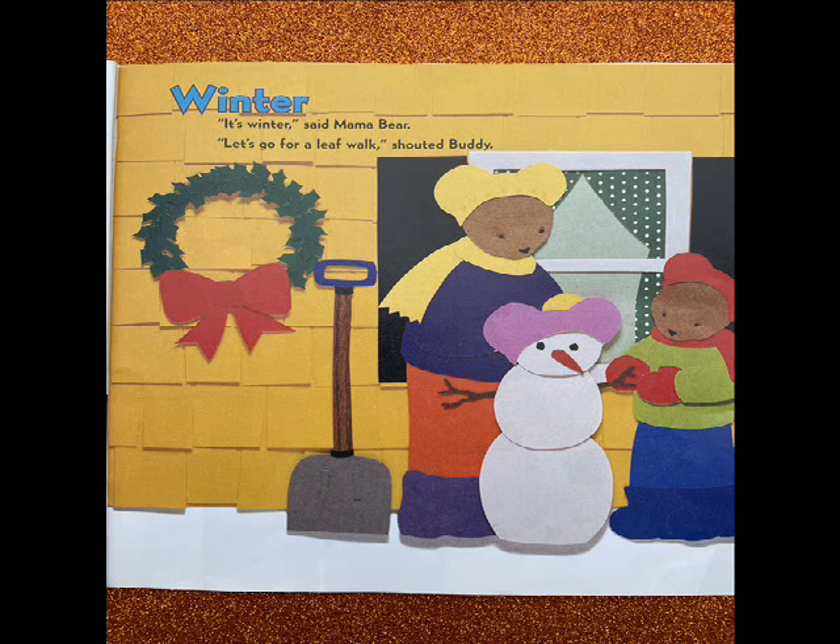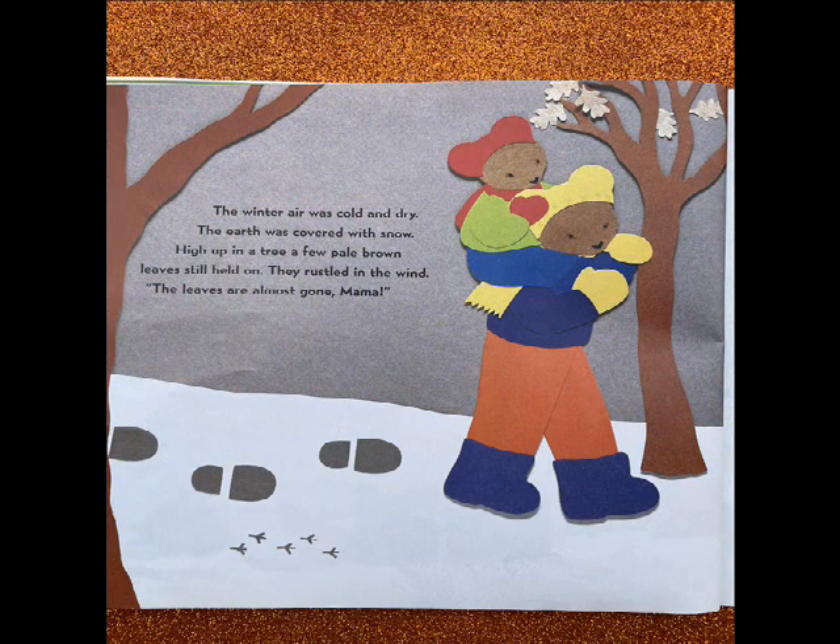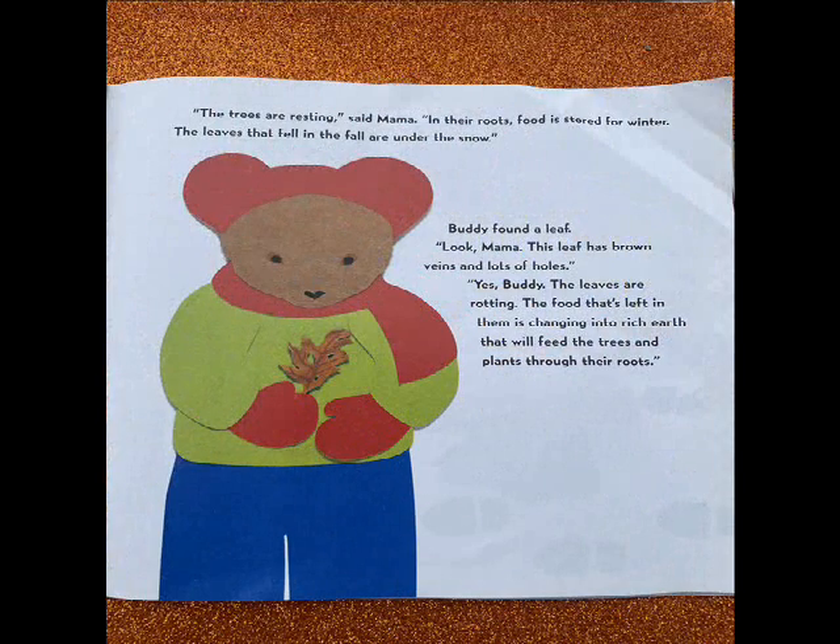Winter. It's winter, said Mama Bear. Let's go for a leaf walk, shouted Buddy. The winter air was cold and dry. The earth was covered with snow. High up in a tree, a few pale brown leaves still held on. They rustled in the wind. The leaves are almost gone, Mama. The trees are resting, said Mama. In their roots, food is stored for winter. The leaves that fell in the fall are under the snow. Buddy found a leaf. Look, Mama, the leaf has brown veins and lots of holes. Yes, Buddy, the leaves are rotting. The food that's left in them is changing into rich earth that will feed the trees and plants through their roots.